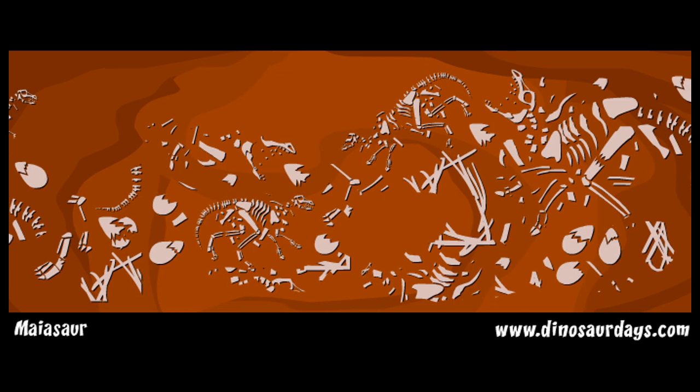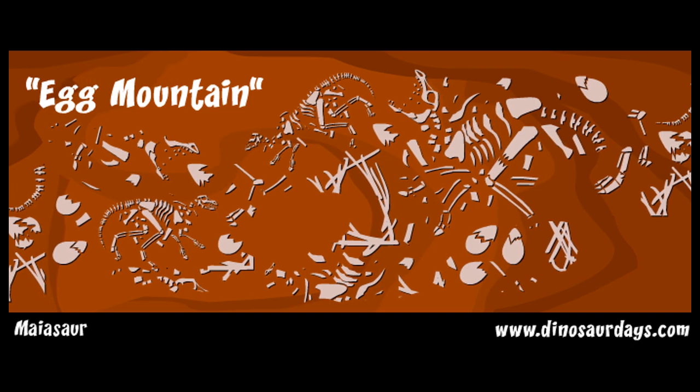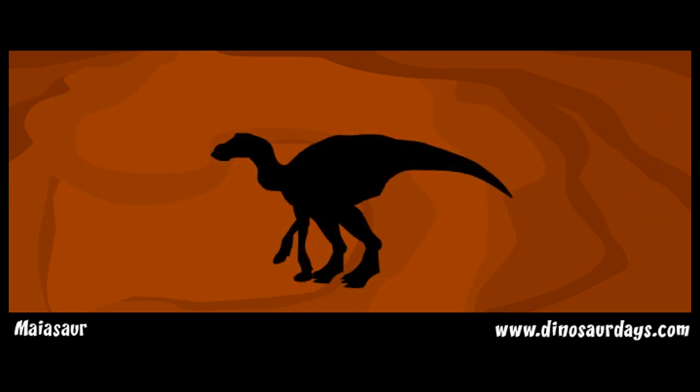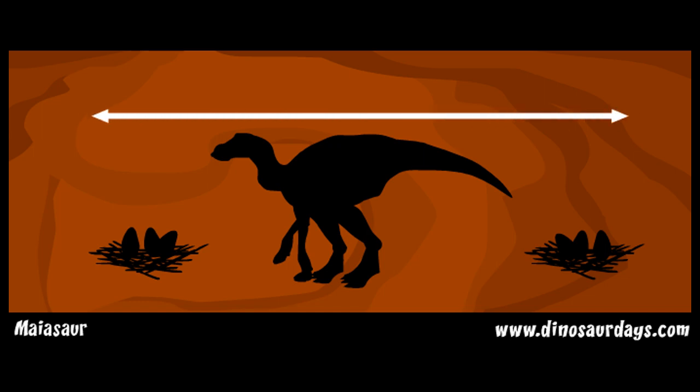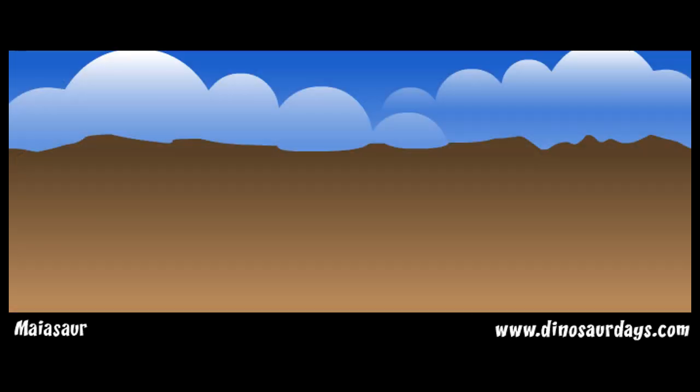About 10,000 myosaur fossils were found together in one place. Paleontologists call this bone bed Egg Mountain. The adult myosaur were found by their nests, near their eggs and babies. Their nests were about 25 to 30 feet apart, about the length of an adult myosaur. There were holes dug in the ground, about 6 feet across.